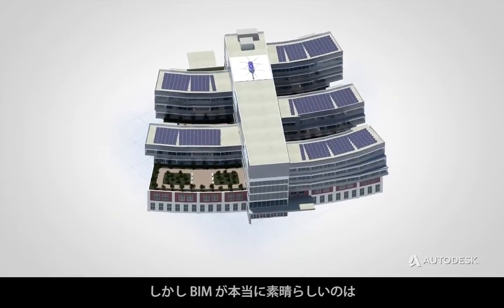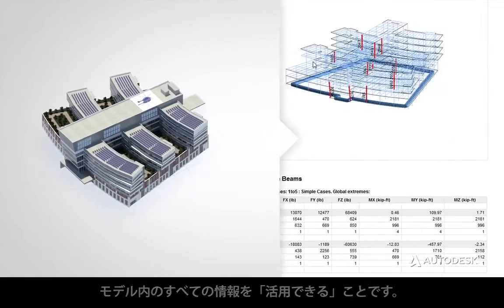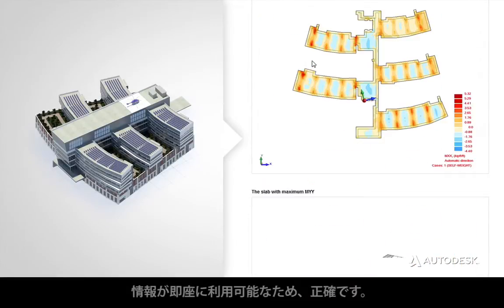But what makes BIM really exciting is what you can do with all that information in the model. The power of BIM lies in the information. At any point in the lifecycle of the project, the information is there.